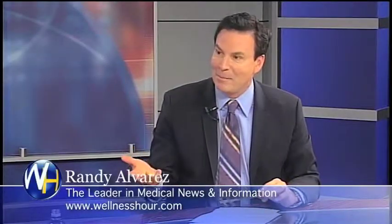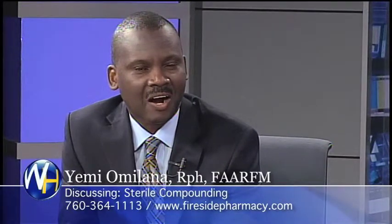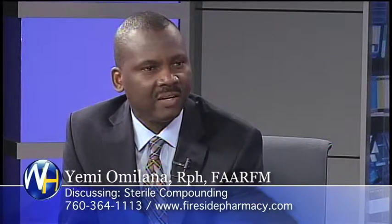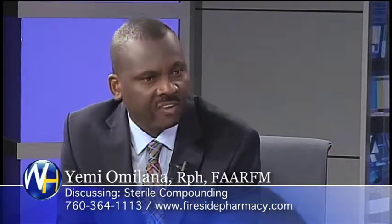You are very proud of your sterile compounding lab. Yes, I am. It's such an investment, and we actually have the largest compounding lab in the desert. One of the things is when we went into this, I realized that we have to not cut corners. We have to do it right, because it's a very sensitive and risky thing to do. We actually spent so much money making sure that things are done right. We invested heavily into this sterile lab because we want to make sure that every product we make, we have confidence in it.